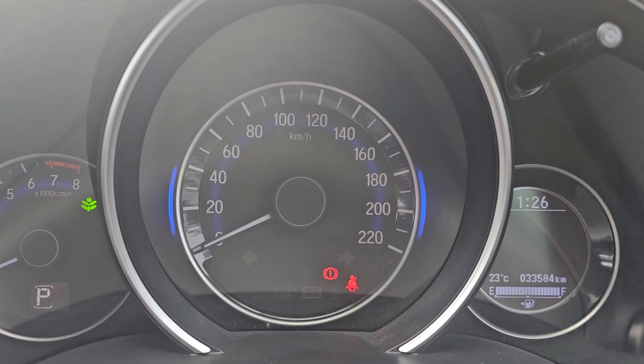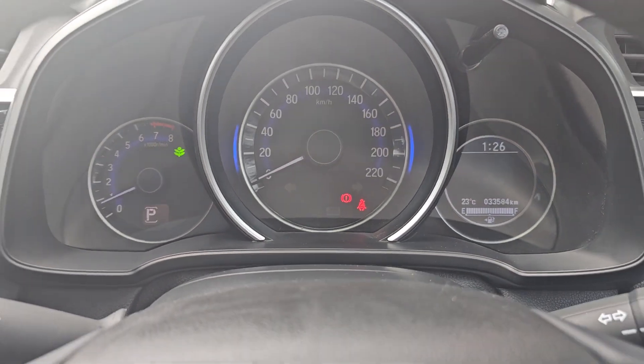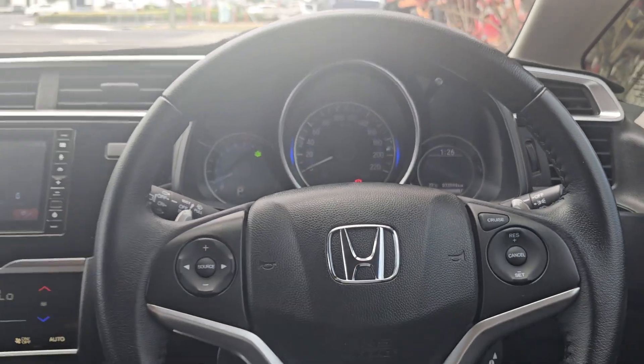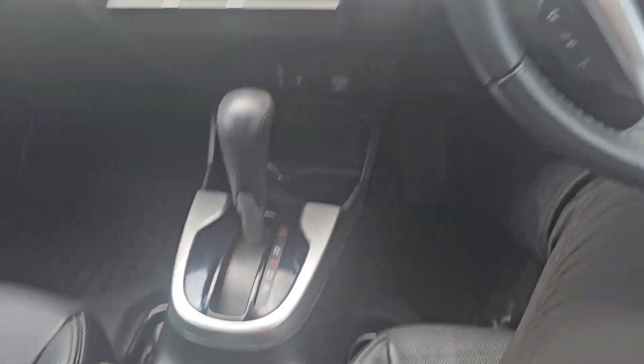So we've got 33,584 kilometres on the clock right now. Obviously no engine or dash lights. Christian snuck a full tank of fuel in there for you guys as well, so everything's all good to go.